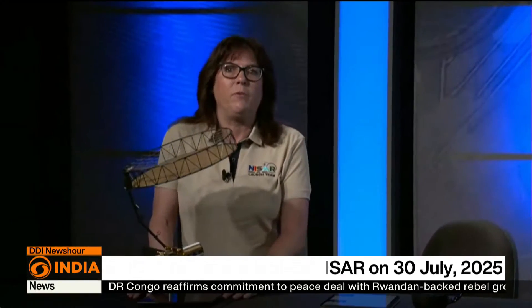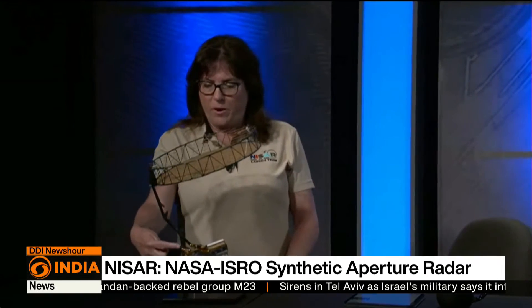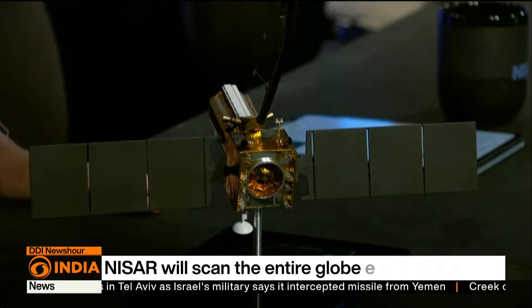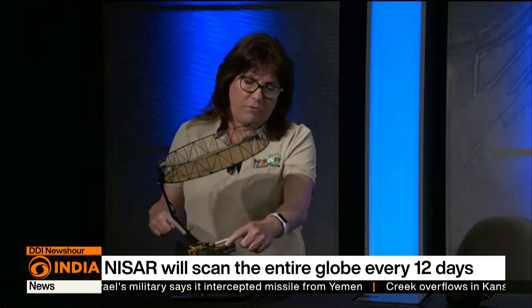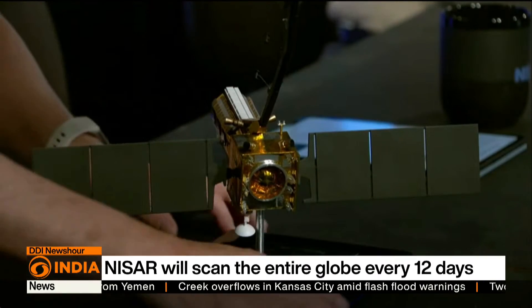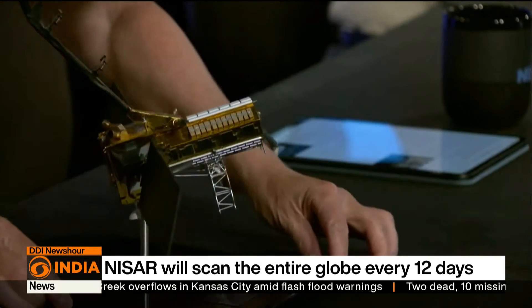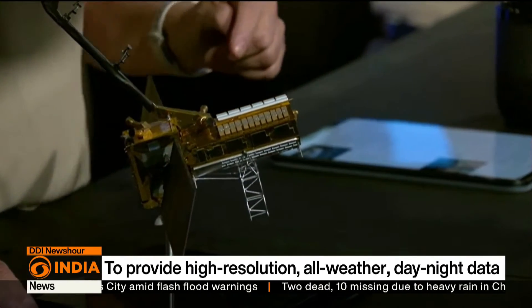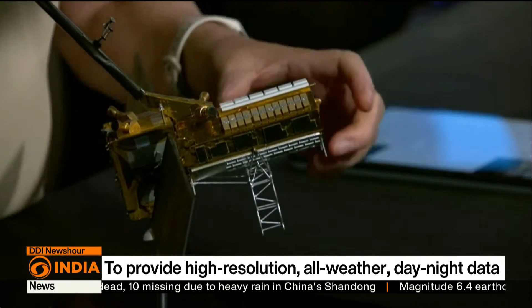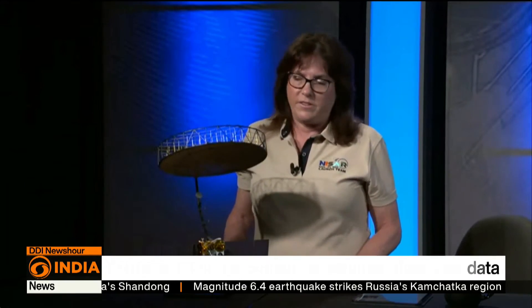Here is a one-third scale model of what NISAR will look like when it's on orbit. The spacecraft bus is the square cube on the right, which provides all the services to operate the satellite. The solar array panels are attached to the spacecraft bus for powering the system. This octagonal gold structure houses the two radar systems. The radars illuminate the very large antenna, which is the most prominent feature of the NISAR satellite.